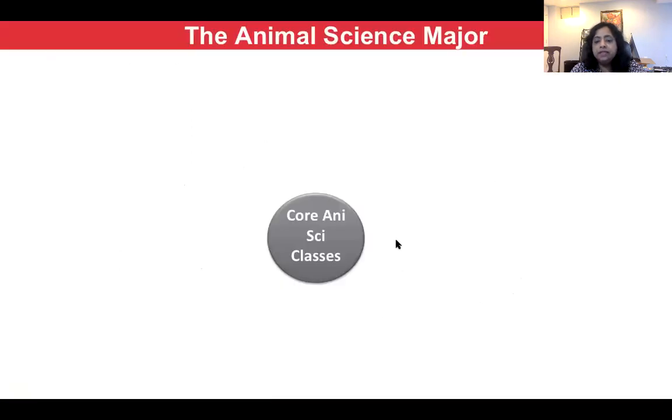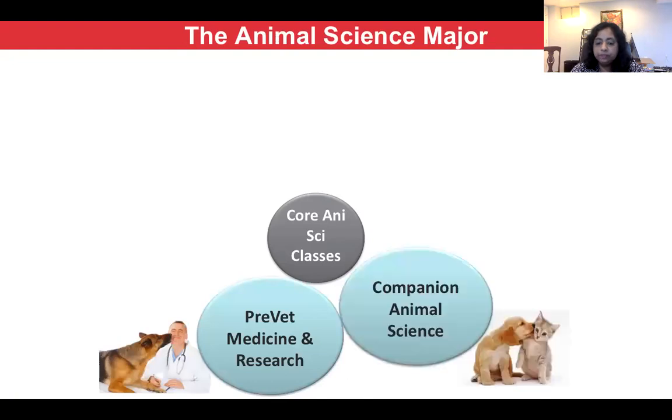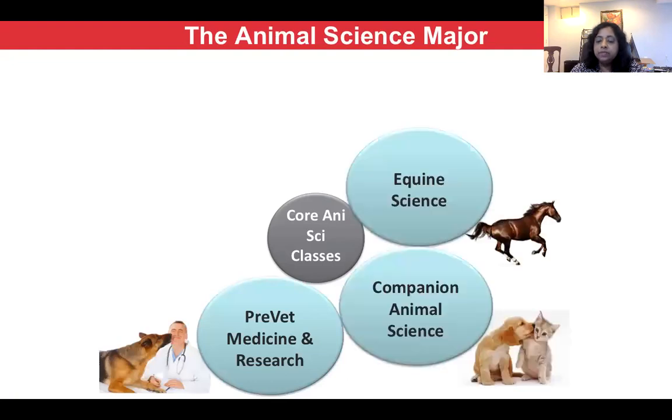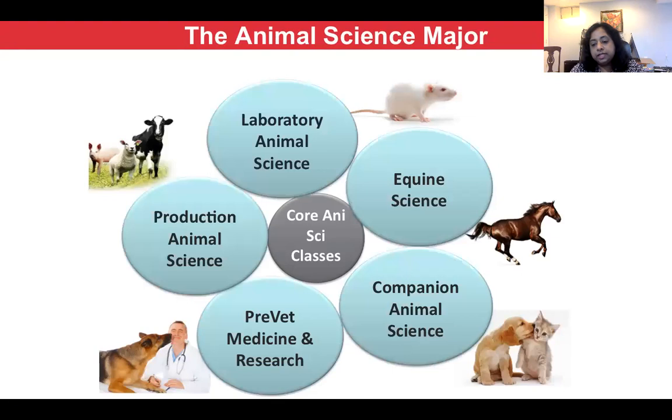Within Animal Science, there is a core set of Animal Science classes that you will be taking. Around those core classes, there are five options within Animal Science. The most popular one is the Pre-Vet Medicine and Research option. Then we have the Companion Animal Science option, the Equine Science option, the Lab Animal Science option, and the Production Animal Science option. The Production Animal Science option is what you think of when you think of Animal Science — working with livestock species like cows, pigs, sheep, and goats.